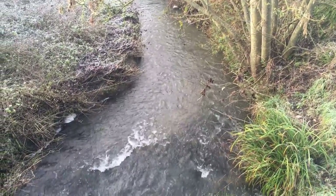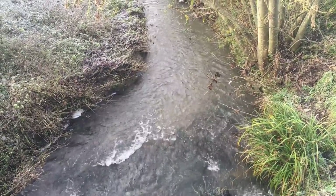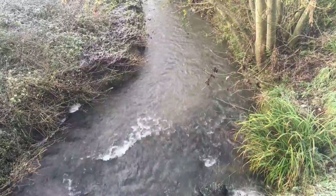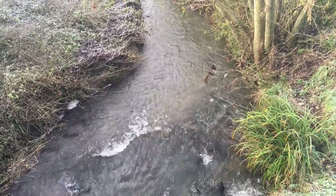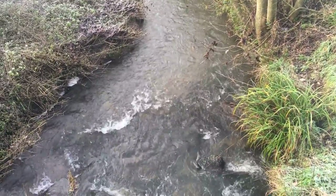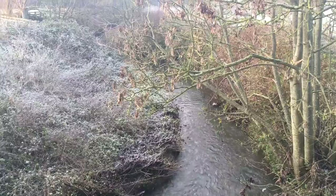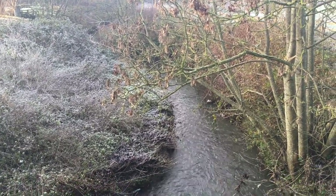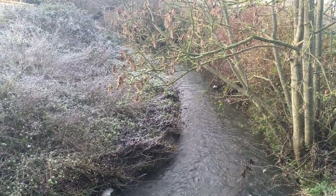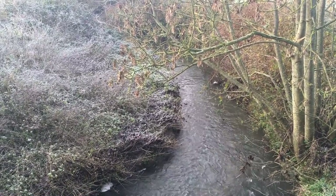The water is flowing freely. I don't know what river this is — it's flowing round the outskirts of Gwyned Antony. It's a frosty morning and it's just wonderful to take in the water and the frost to get some ideas for a composition for my paintings.